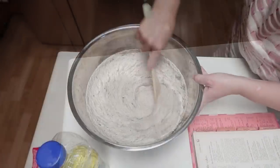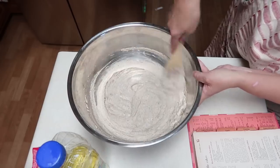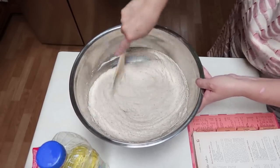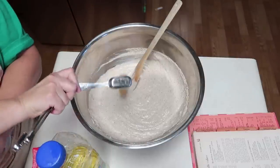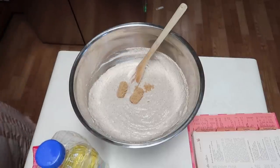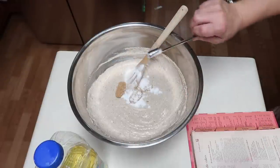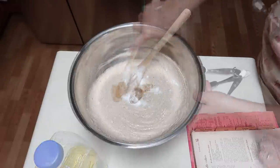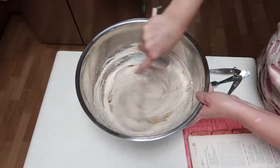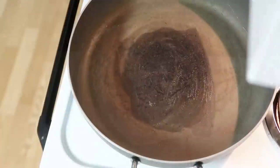Now we're moving into the buckwheat pancakes. Stir the batter from last night, and add two tablespoons of brown sugar and one teaspoon of baking soda to it. Stir that all together. Then over in your pan, heat some butter until melted and just cook them up like normal pancakes.